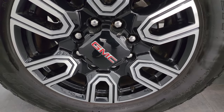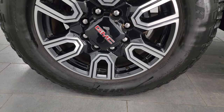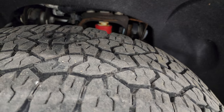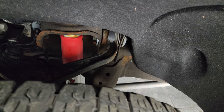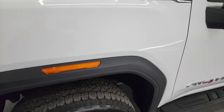This one comes with the 20-inch painted and polished aluminum wheels, part of that AT4 package, and it has Goodyear Wrangler Trail Runner LT 275/65 R20 tires. I would say they have right around half the tread left on them. Frame and underbody is in pretty nice shape. This is a one-owner, clean title history, clean Carfax from Minnesota.